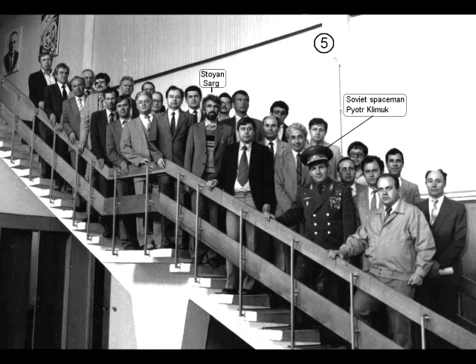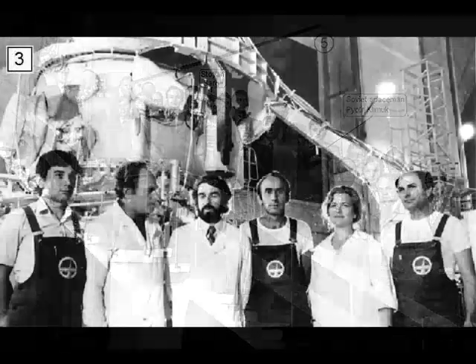Maybe UFOs have some kind of protective field they can turn on if they could be threatened. In the literature there are cases where military fighters tried to hit a UFO and suffered some kind of disintegration or something like that.